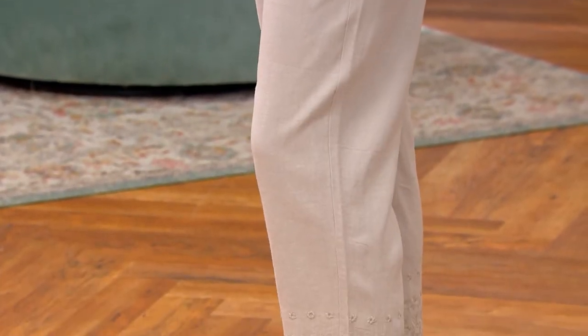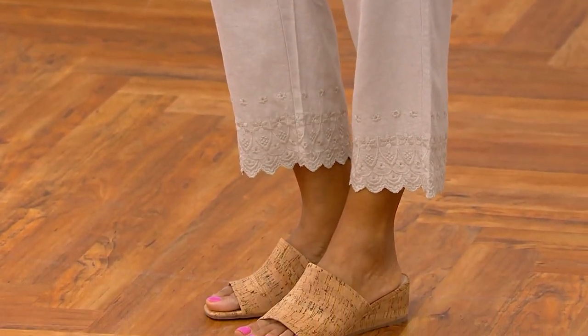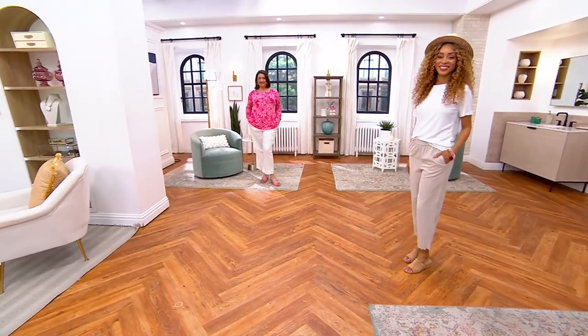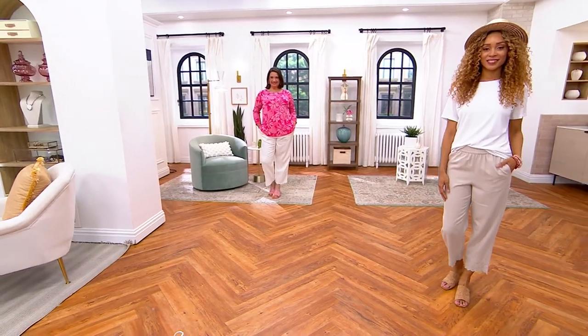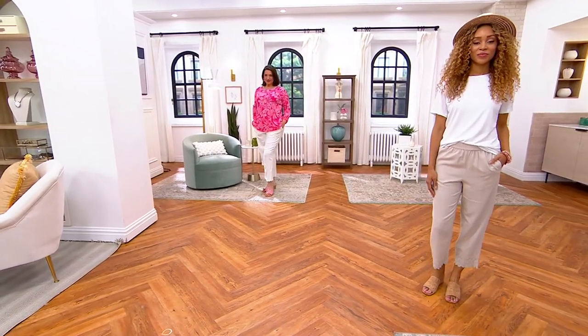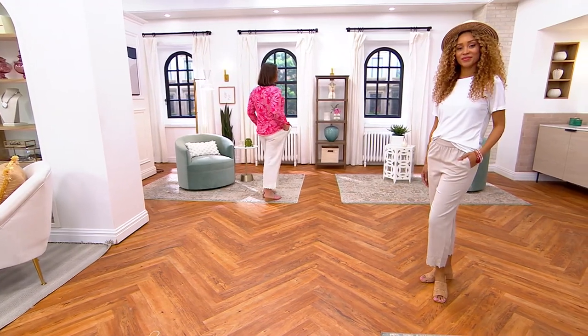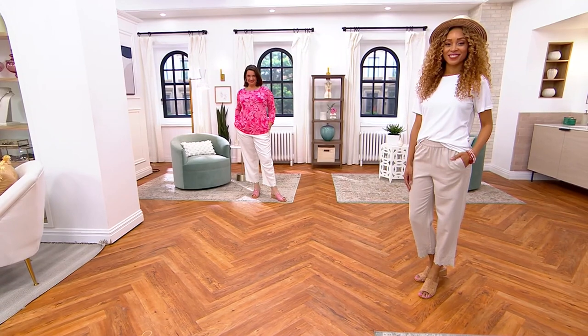Adrian is wearing our first item from the show — we've already wrapped up the presentation on that tunic, but if you're interested, search 'items recently on air' and that will take you straight to it. You'll go with your usual QVC sizing. Here's the challenge especially with a one-time only: the price has the most limited timeframe of any item at QVC.